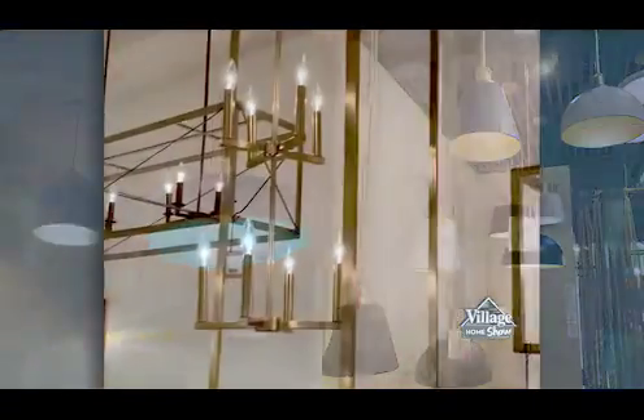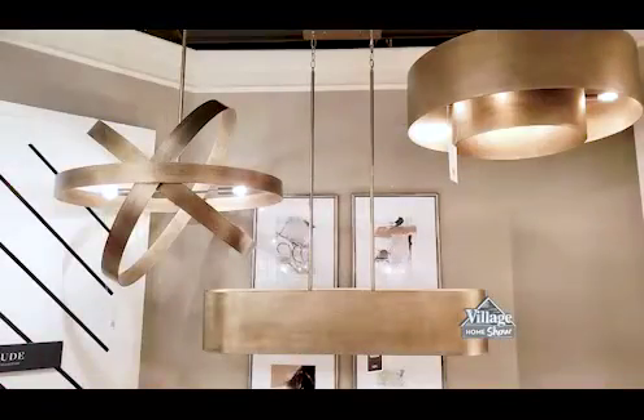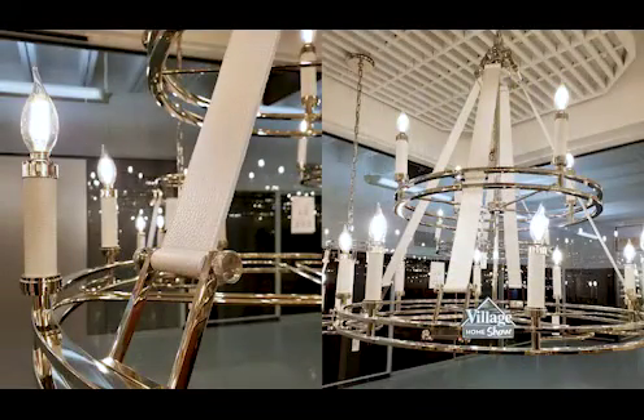One of the biggest trends I've noticed is mixing finishes and metals. As Carrie pointed out, there's a lot of mixed metals going on within the same light fixture, but also mixing metals throughout the entire space or home is a big trend. It is very uncommon to do the same finish throughout the entire home anymore.